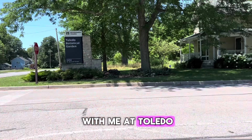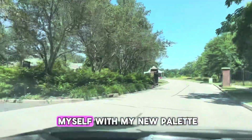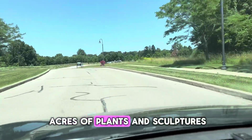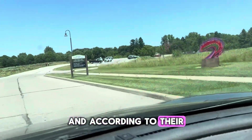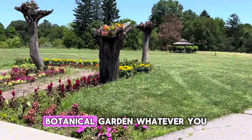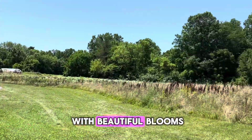Come spend the day with me at Toledo Botanical Garden, one of Toledo's metro parks. First, I had to get ready and beautify myself with my new palette. Now we're arriving, so let's get started, because with over 60 acres of plants and sculptures, I can't wait to get started. According to their own website, gardens, art, and learning blend beautifully at this park. And as we arrive, it's already welcoming me with beautiful blooms.